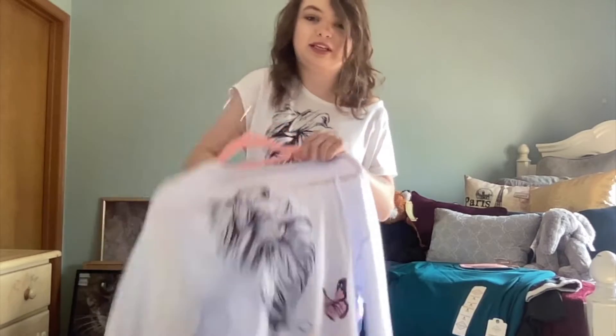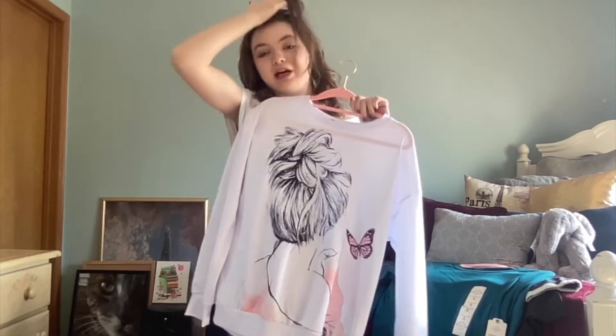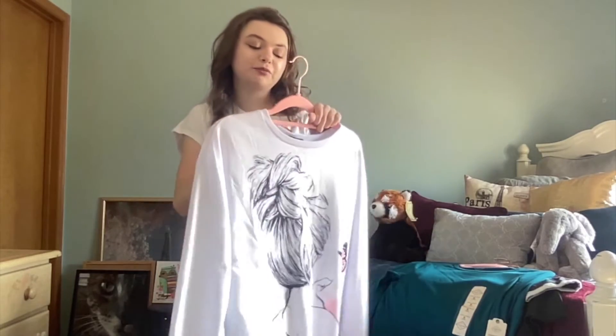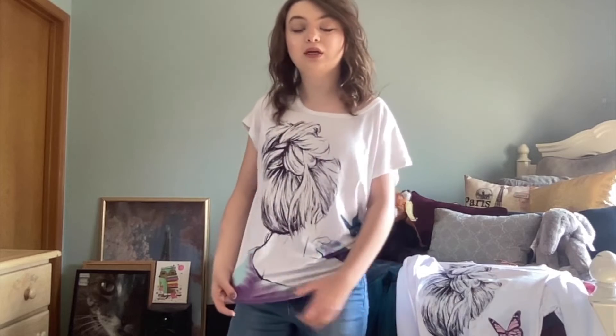This one is from Shein and it is so cute — it's like a sweatshirt but it's see-through, so I'd have to put a tank top or t-shirt underneath. It's adorable because it reminds me of the whole teenage college aesthetic. It has a little butterfly on it and it is a size small.